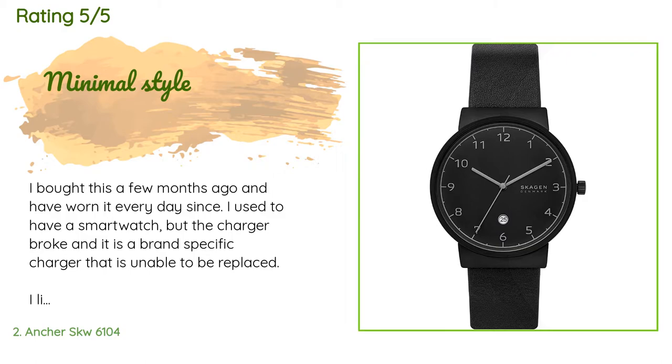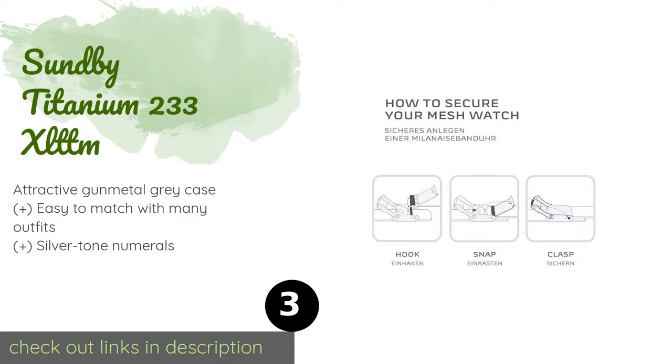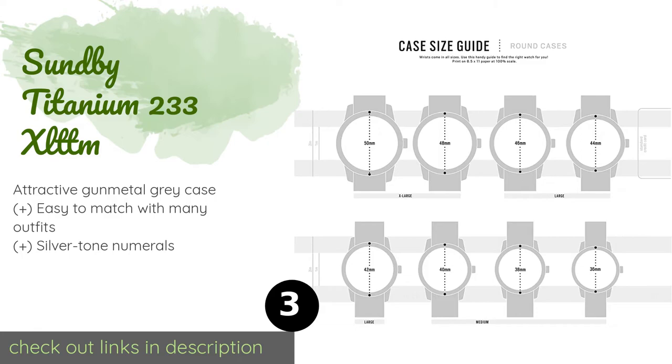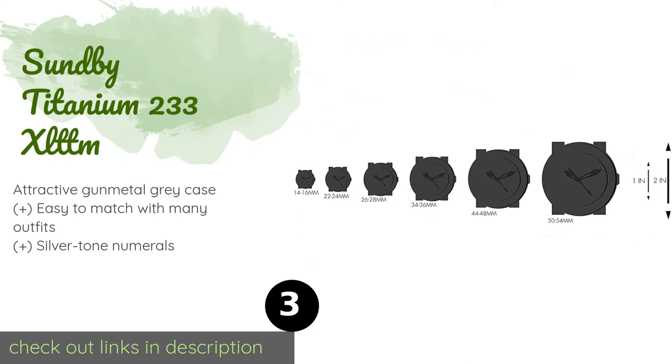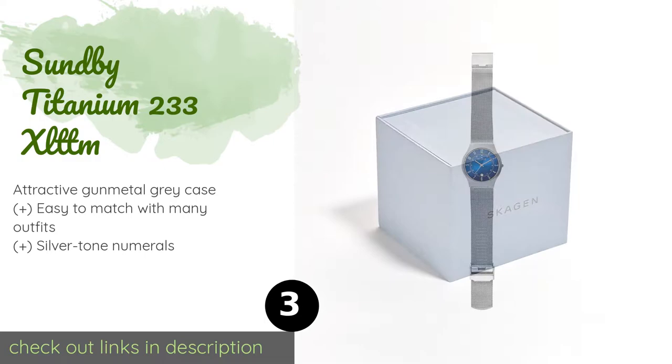The next product in our list is the Sunpi Titanium 233X LTTM. The sleek Sunpi Titanium 233X LTTM includes a mesh band with a simple fold-over metal clasp that keeps it securely in place as you go about your day. It feels incredibly lightweight on the wrist and has a hearty mineral crystal window.